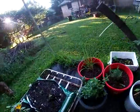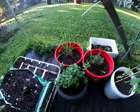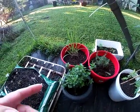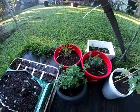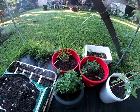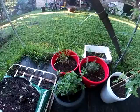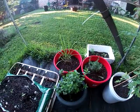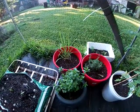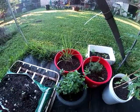My herbs are doing very good. I think it'll be time to prune this mint here in a bit so I can dry some of the flowers. The point of planting those was so I could make tea.